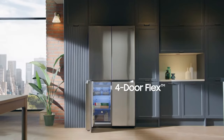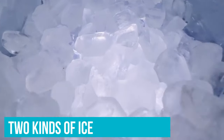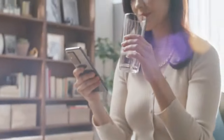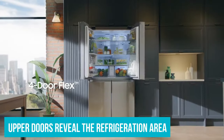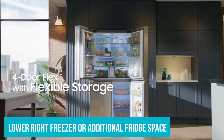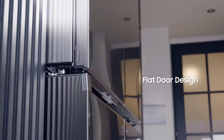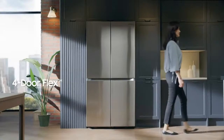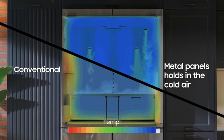The ice maker in the Samsung 4-Door Flex Refrigerator deserves its own spotlight. It produces two kinds of ice: traditional cubed ice for everyday needs, and smaller ice bites for those who enjoy a perfectly chilled drink without the wait. The refrigerator's four-door configuration introduces unparalleled flexibility in managing your storage space. The upper doors reveal the refrigeration area, while the lower right compartment can switch between freezer or additional fridge space, thanks to five adjustable settings. However, it's worth noting that the adaptability comes with a slight trade-off — each freezer section is narrower than what you'd find in a standard freezer, meaning you might need to get a bit creative with your storage strategies.